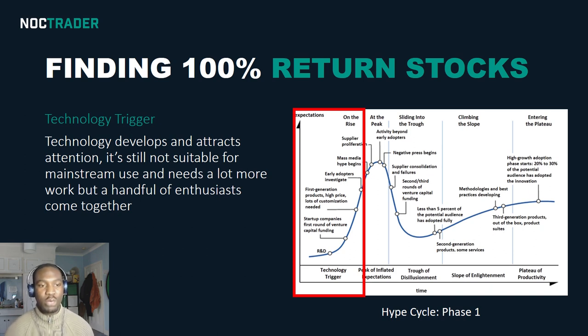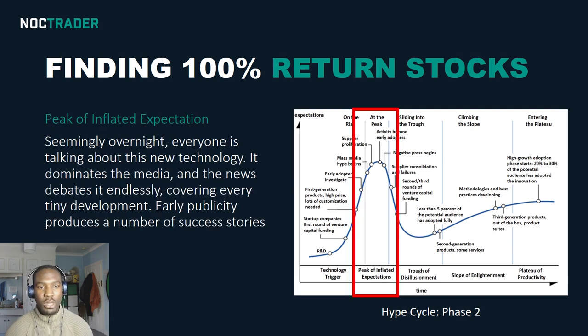Stage one is the technology trigger. This is when the technology is first developed and attracts attention from early adopters — people within the industry or enthusiasts who really know about it. For example, when Bitcoin first came out, it was just a white paper. People on the dark web were using it to buy different things, so it was only really early adopters — developers, coders, hackers, people in the tech space — who knew about it. They were the early adopters, and that was the technology trigger.